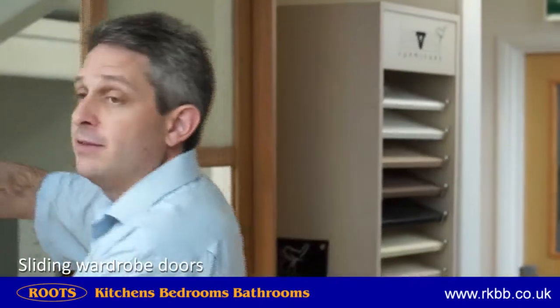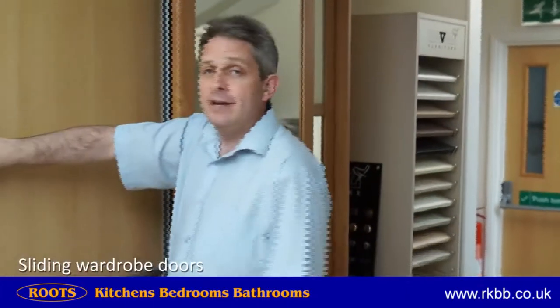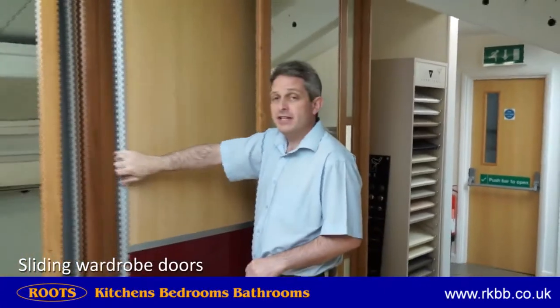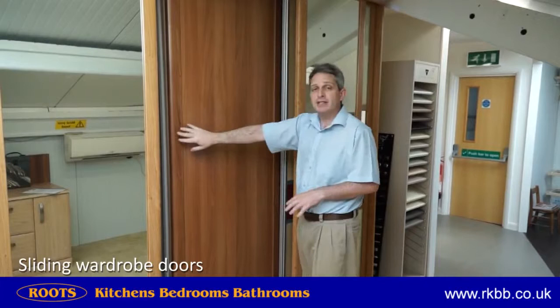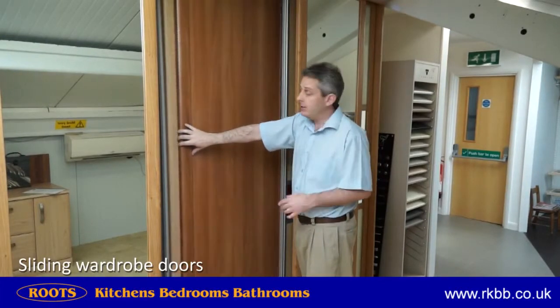The most popular option is to have a full mirror, choosing one of the frames. Frames can either be these timber effects, some plain colours or aluminium as well. For the centre panel you can also choose to upgrade it from a mirror to a panel that matches the frame, or a panel that's a different colour to the frame if you like.